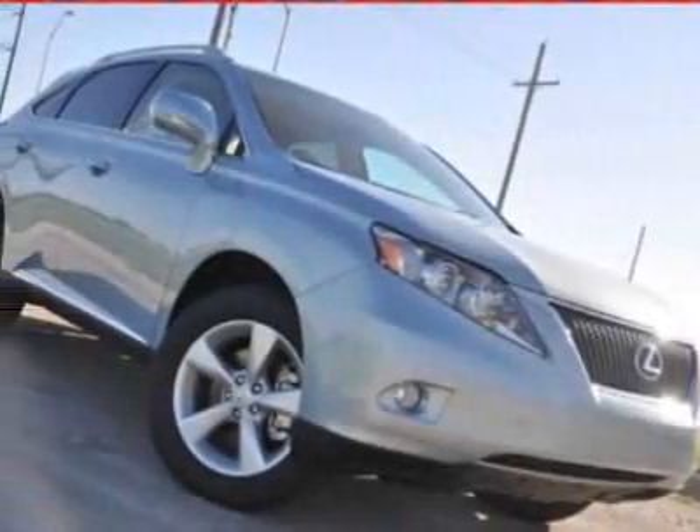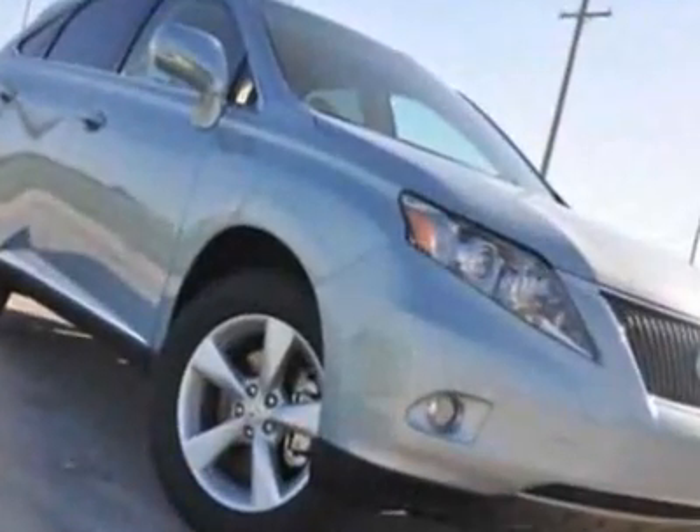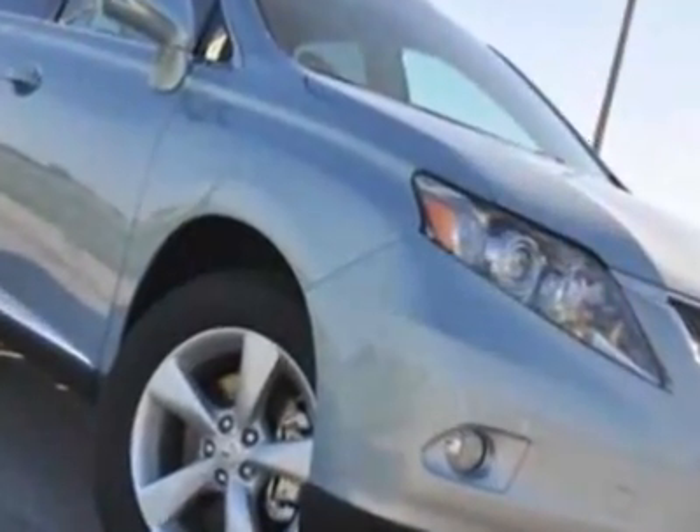Take a look at this new 2012 Lexus RX 350. For your protection, this vehicle has a full factory warranty.